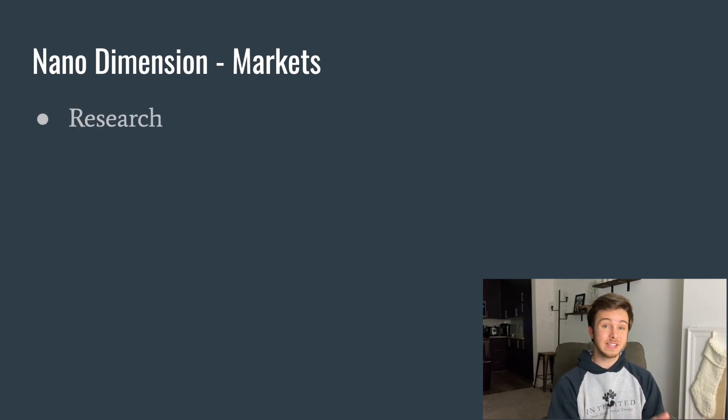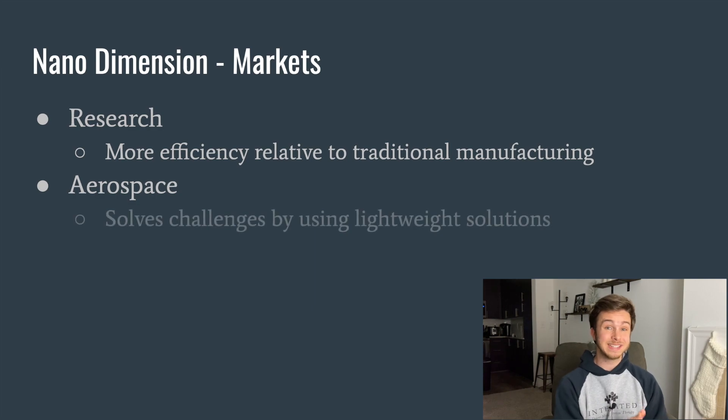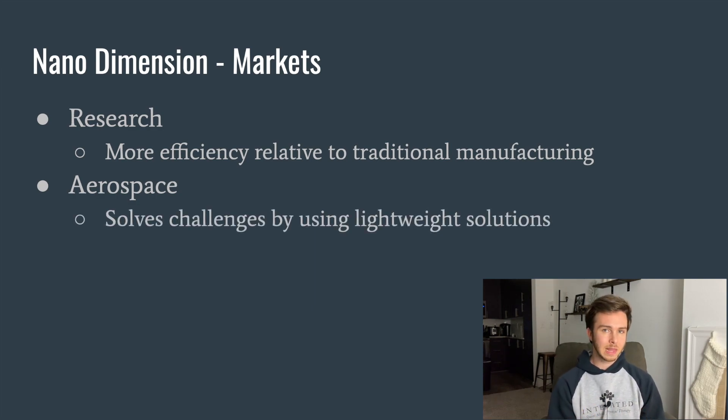First, they're in the research market, having sold 3D printing machines to research institutions, colleges, and universities. This has allowed those entities to be more efficient relative to the traditional manufacturing usually used for circuit boards. They're also in the aerospace industry, where they claim their 3D printing technology solves challenges by using lightweight solutions that previous manufacturing practices couldn't achieve.